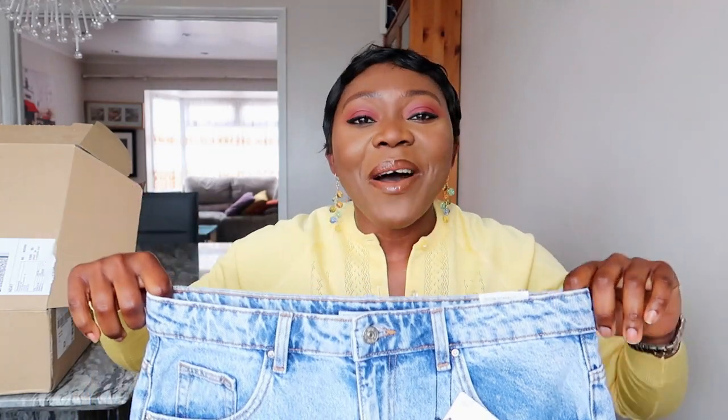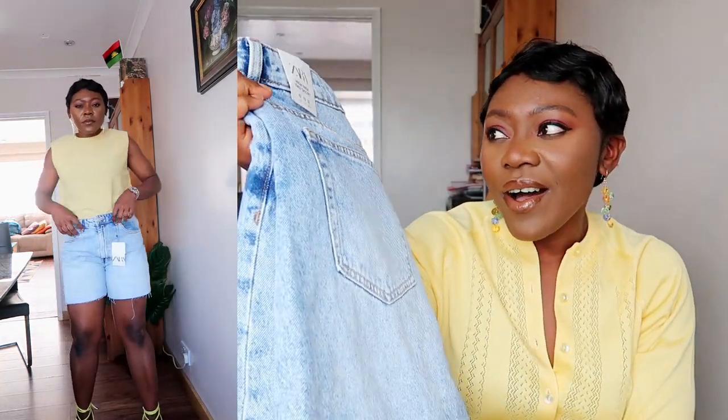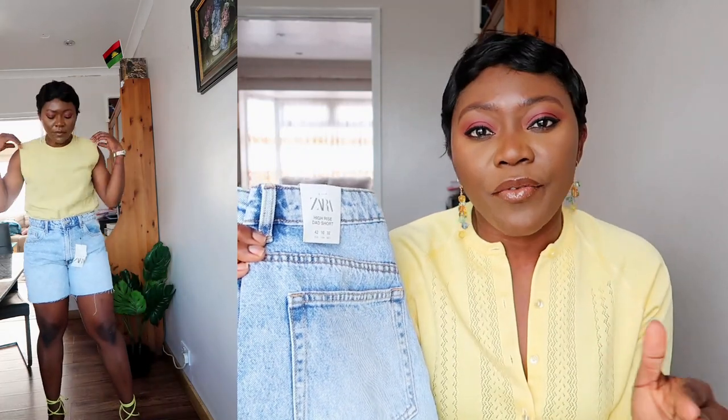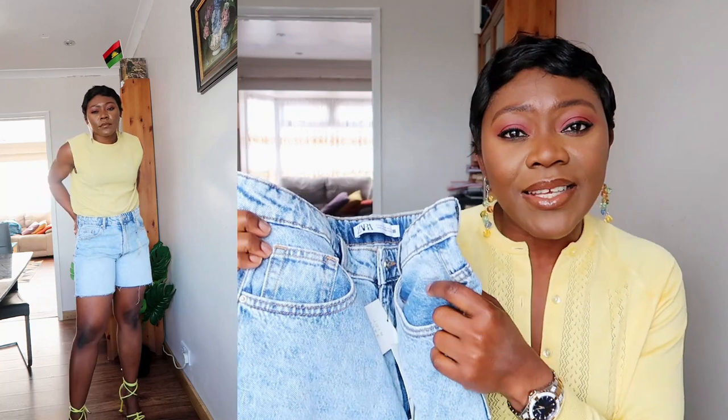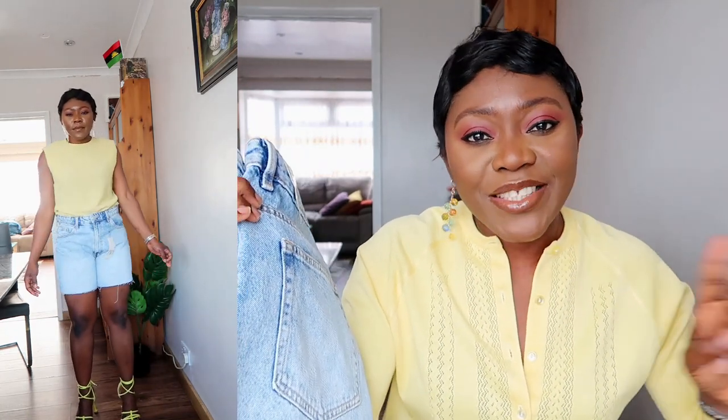Last but not least in the denim shorts — the one that got the majority of the votes on my Instagram stories. My followers are mainly mamas and we all want to be comfortable. The length on this one is longer, though it's a bit big on me. It's called the High-Rise Short and I've reordered it in a UK 12 to try both sizes and see which fit I like better. I'll be trying them on in IG stories so follow me there and help me decide which one to keep.